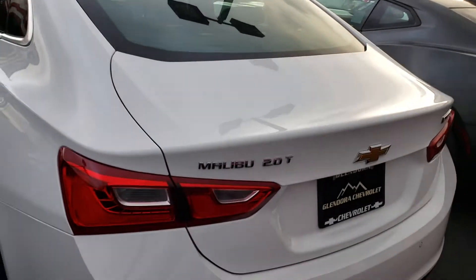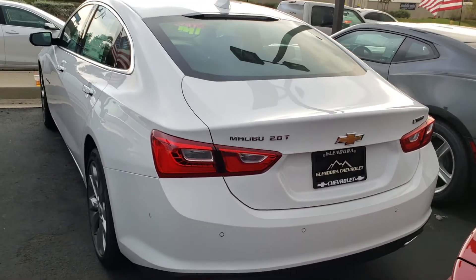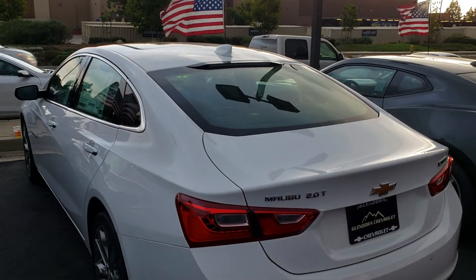We are Glendora Chevrolet, located at 1959 Auto Center Drive in the city of Glendora, just across the street from Walmart. Give me a call when you get a chance — you can reach me at 626-862-0411.